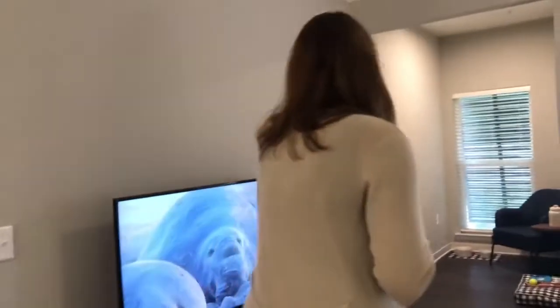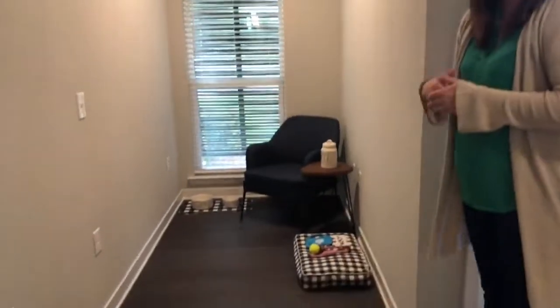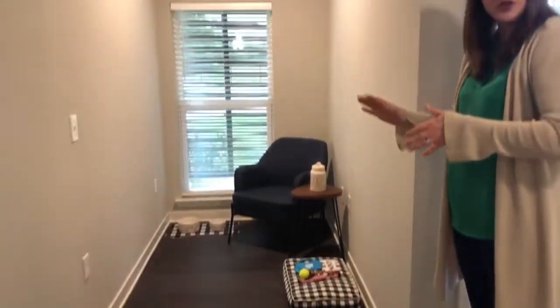And then if you would follow me, I have two additional spaces I'd like you to see. The first being our study — this can be an office, extra storage, or a kid's room. This area is open-ended with all kinds of possibilities for you.